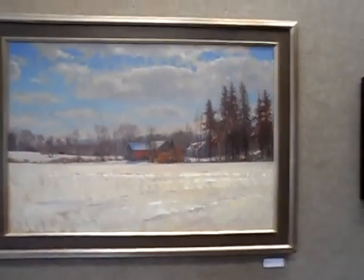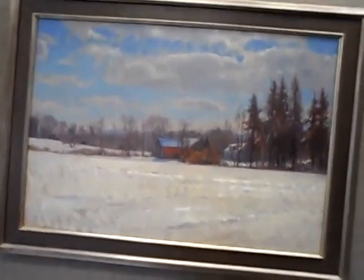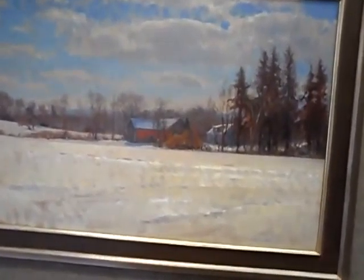Another nice strong painting. Sun on Snow, it's 25 by 36.